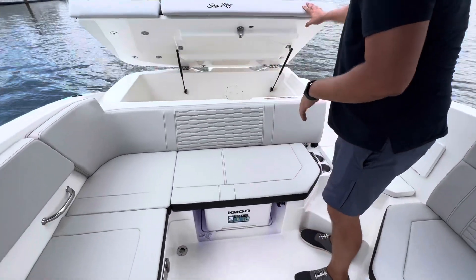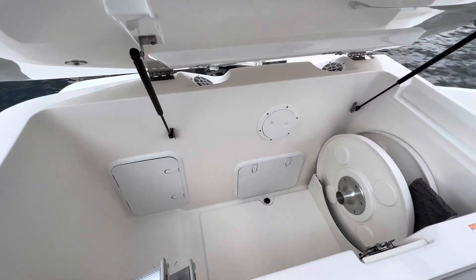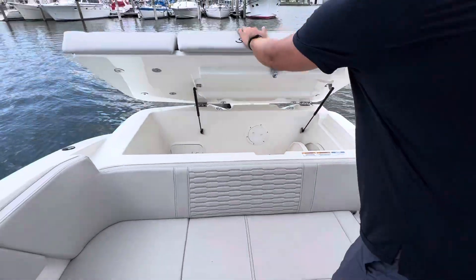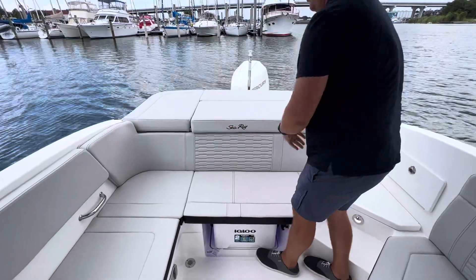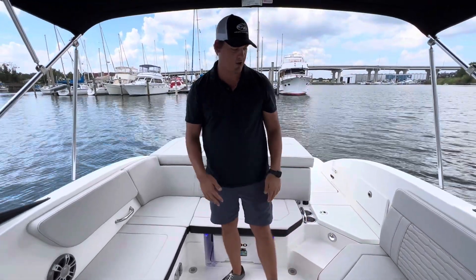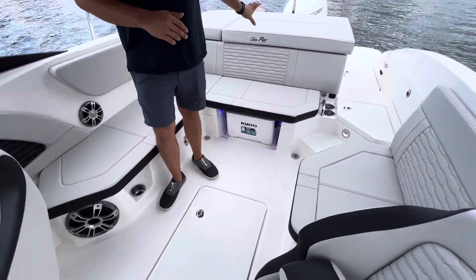I've got phenomenal storage underneath that sun pad. There's a beautiful dedicated storage area for a bow table, for a cockpit table — all of it goes right in there. So if your friends bring coolers, towels, or floaties, all of that can fit under there. It's not hitting your knees, it's not hitting your toes — you are comfortable inside the boat with all of your loved ones. Really good job, Sea Ray, in designing that.